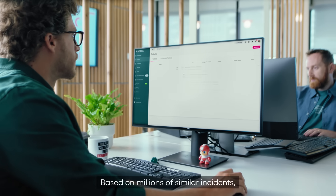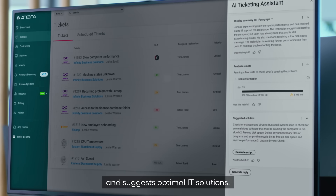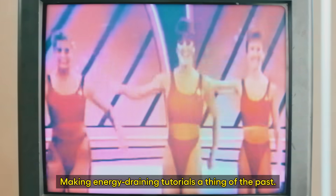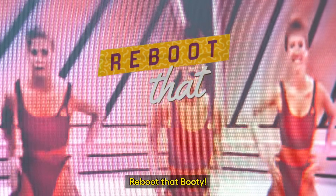Based on millions of similar incidents, ATERA's AI summarizes tickets, analyzes data, and suggests optimal IT solutions. Making energy-draining tutorials a thing of the past. And one, and two, remove that booty!